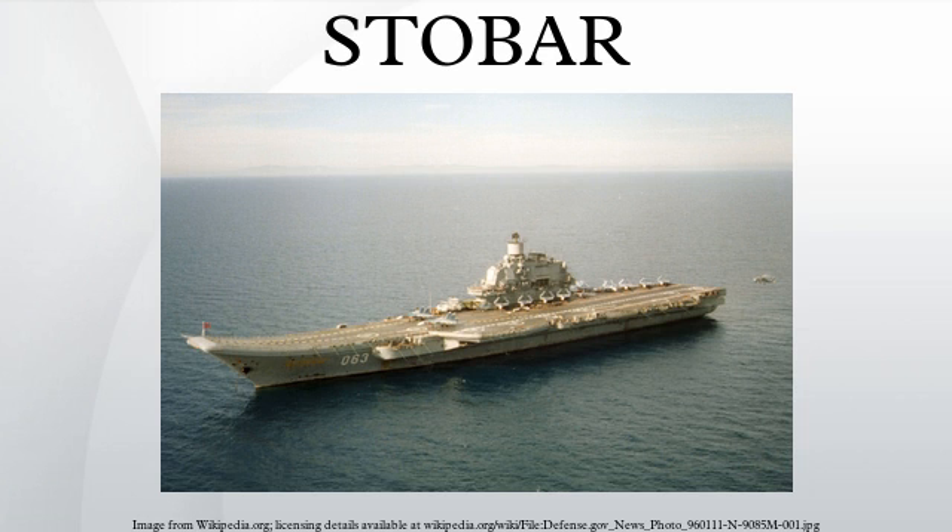Short takeoff using a ski jump leads to more stress on the airframes of the aircraft, thus limiting the ability to conduct sorties faster on a STOBAR aircraft carrier. STOBAR carriers must maintain a speed of 20 to 30 knots in order to generate the wind speed required on deck, which is essential for conducting aircraft launch operations.